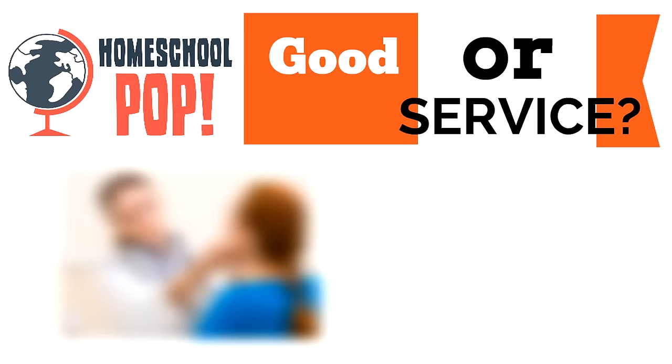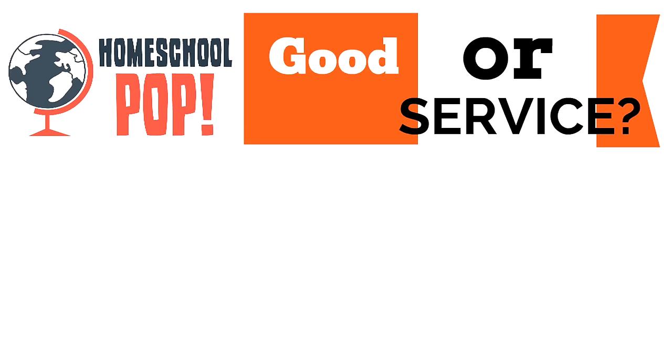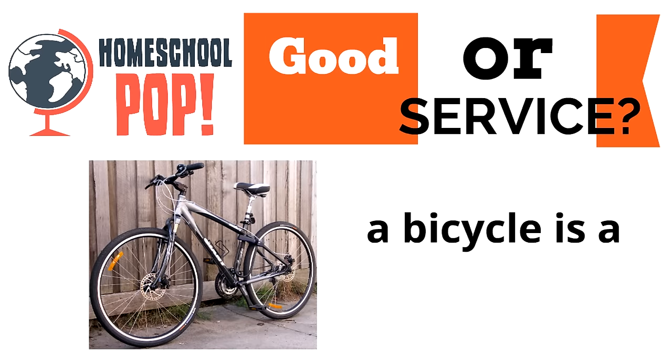What about this one? A medical checkup — is it a good or a service? It's a service; it's a job you pay someone else to do. What about a bicycle? A bicycle is a good — it's something that you buy that you can actually touch.